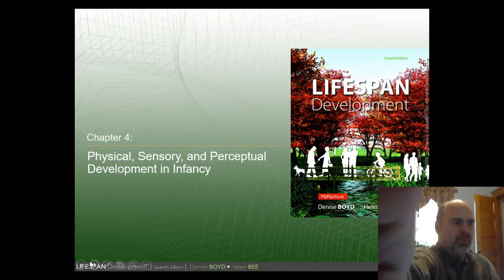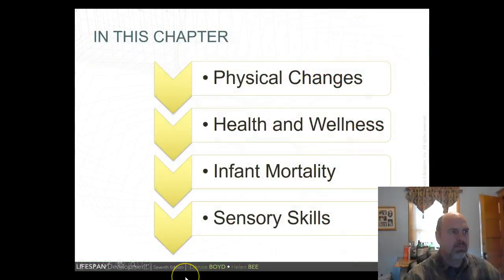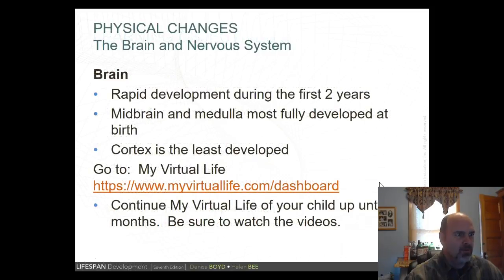Welcome to Chapter 4: Sensory and Perceptual Development in Infancy. We'll look at physical changes in babies, health and wellness, infant mortality, and sensory skills. With the infant's brain, there is rapid development during the first two years. The medulla regulates vital functions such as heartbeat, respiration, attention, sleeping, waking, elimination, and movement of the head and neck. The cortex is responsible for perception, body movement, thinking, and language.